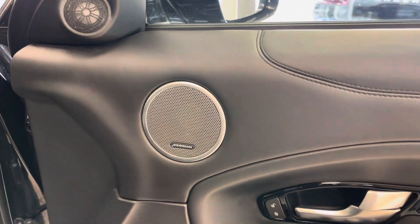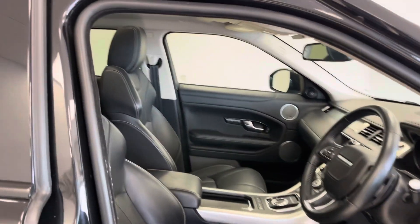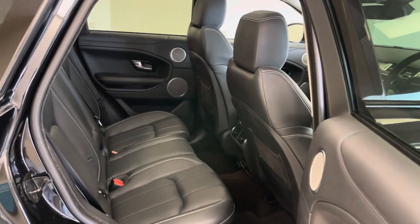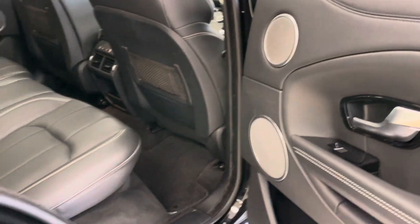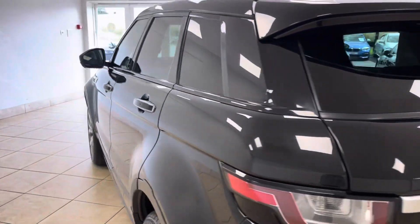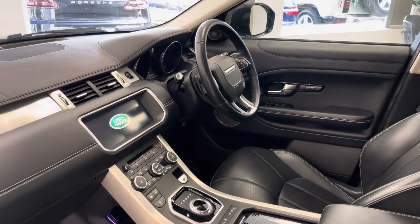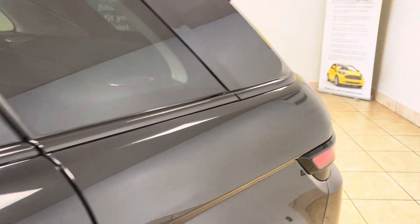Featuring a premium Meridian sound system, heated and ventilated 14-way adjustable memory seats, fixed glass panoramic sunroof, 360-degree parking cameras with front and rear parking sensors, heated rear seats, colour configurable ambient interior lighting, Land Rover Premium InControl applications, satellite navigation, DAB radio, and Bluetooth telephone integration. Full details of this car's exemplary specification can be found directly on our website at www.aspicars.com.